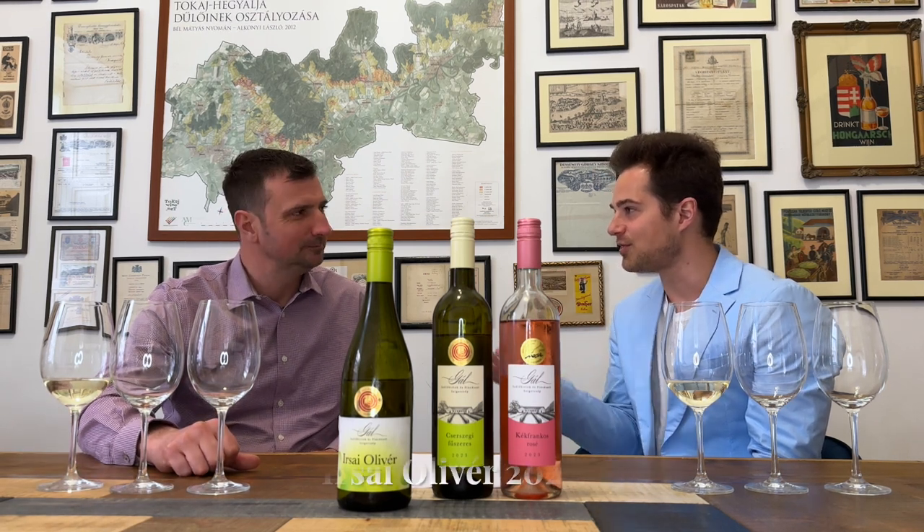Many of the wineries we work with are family owned, yet they still own a hundred-plus hectares easily. In other regions, 5, 10, 20 hectares is the most — that's as big as a family-owned winery gets. Not in the Kunšák. Starting off, we have the first wine in the lineup: a grape called Irsai Olivér. What do we know about it?